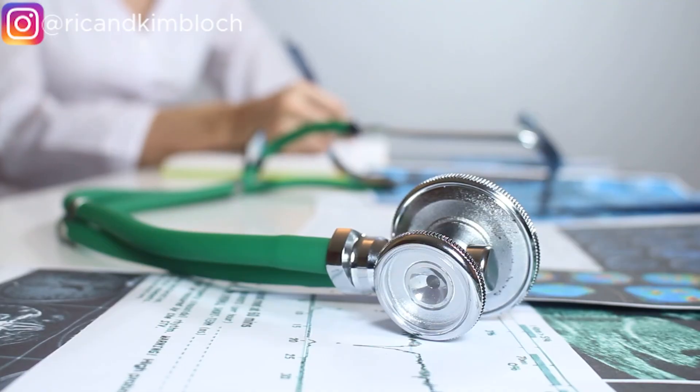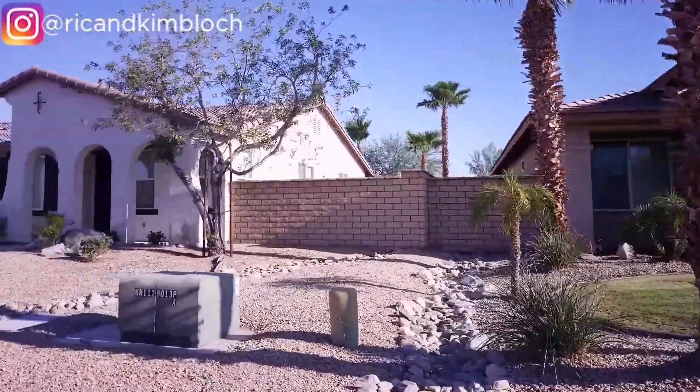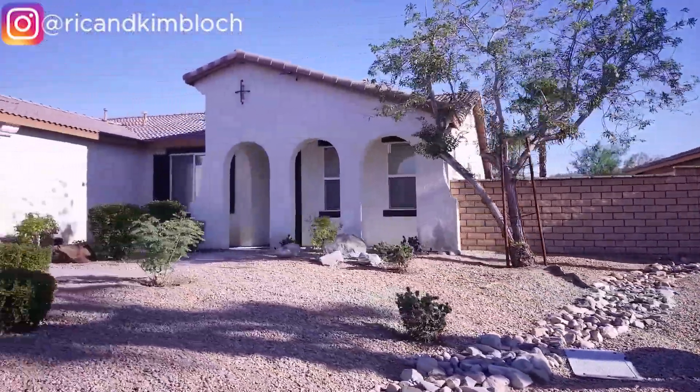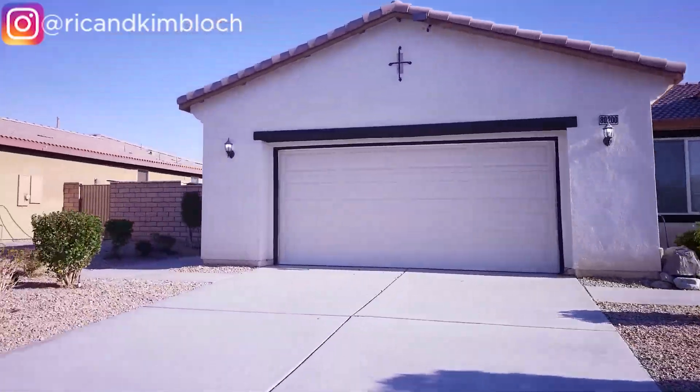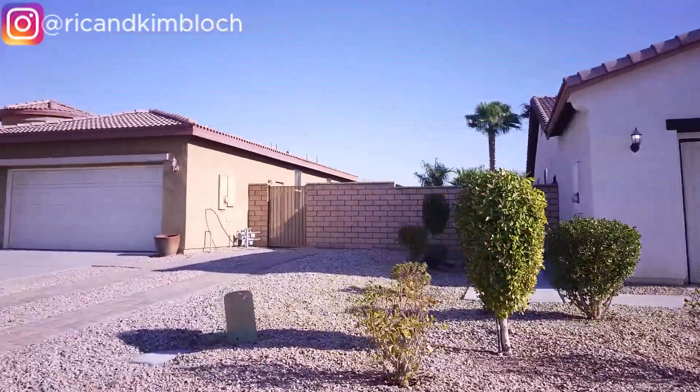Health care costs in both Palm Springs and Palm Desert are also less expensive than the U.S. average. Housing costs are higher overall. Palm Springs homes are more expensive than Palm Desert homes. In fact, Palm Desert housing costs are 14.8% less expensive than Palm Springs. Palm Springs homes average 79% higher than the U.S. average, while Palm Desert homes are 53% higher than the U.S. average, so Palm Desert housing costs are definitely less expensive than Palm Springs.